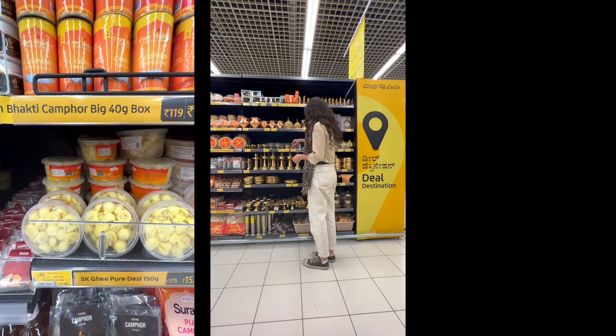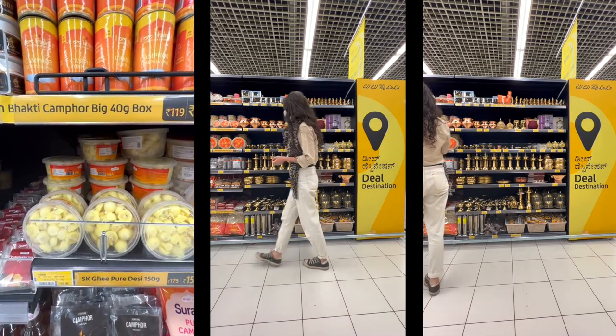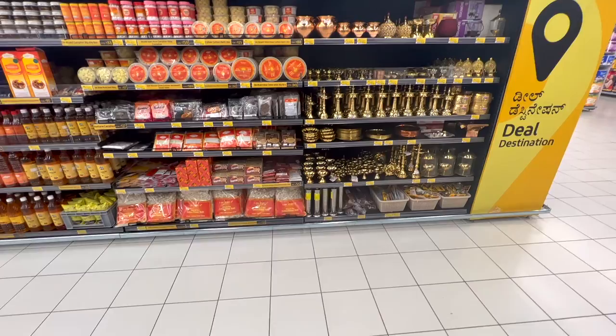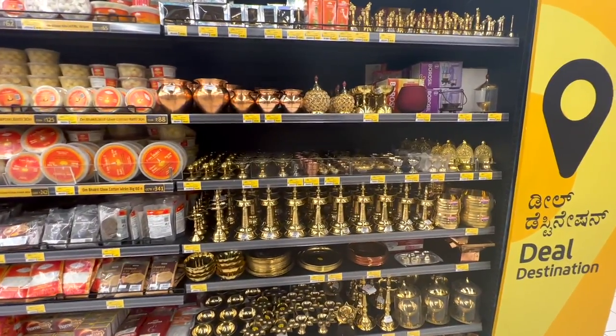My first impression of the supermarket and the mall: it is massive. I'm so excited because I haven't been in a supermarket in years — that's not a joke. One of my favorite things when traveling is to explore supermarkets. So I'm very excited to start the tour of this Lulu hypermarket. Right here behind me are the Puja artifacts. Hinduism is the largest religion in India, with almost 80 percent of Indians identifying as Hindu. Puja literally means the act of worship, and it's an important practice in Hinduism and Buddhism.